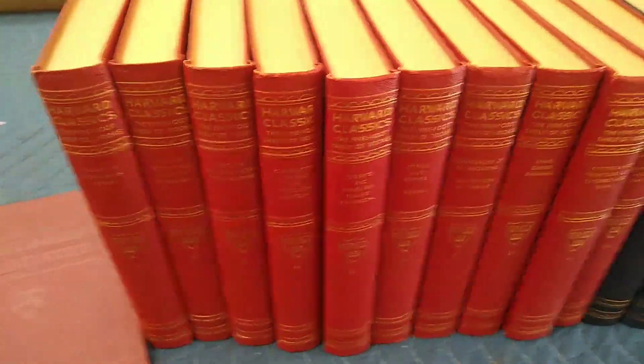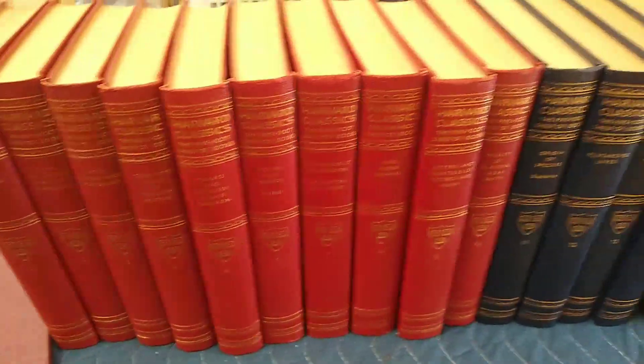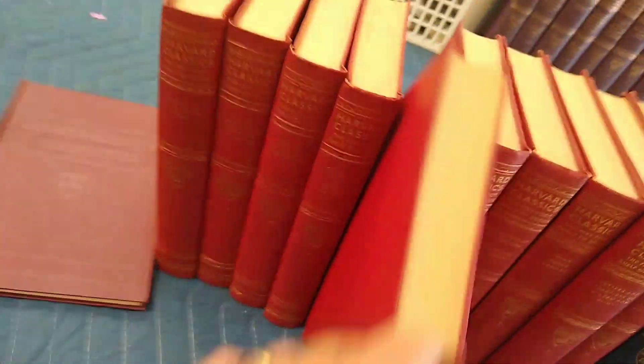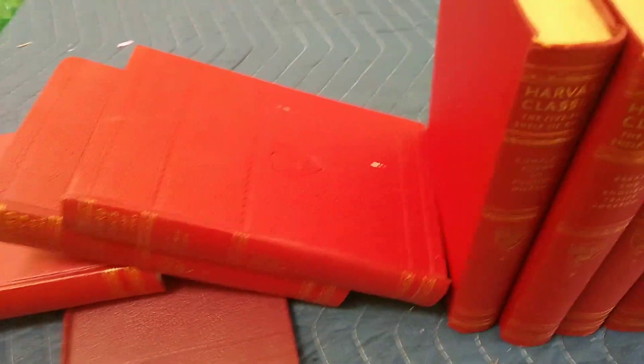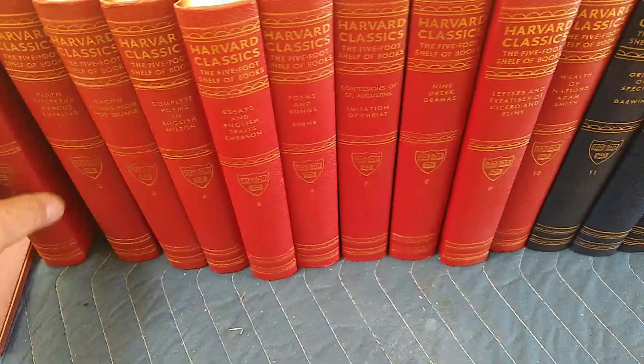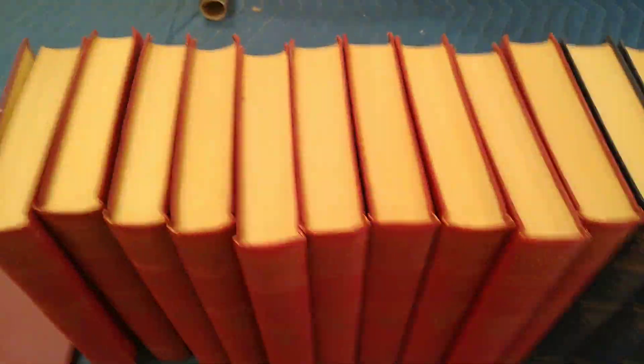Here are the individual volumes. There are a couple of little white marks here and there — oh, there's one. Something like that. And there are the tops.